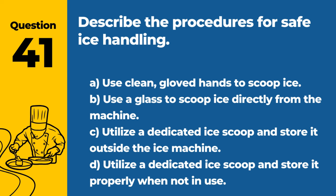Question 41. Describe the procedures for safe ice handling. A. Use clean, gloved hands to scoop ice. B. Use a glass to scoop ice directly from the machine. C. Utilize a dedicated ice scoop and store it outside the ice machine. D. Utilize a dedicated ice scoop and store it properly when not in use. Answer: D. Utilize a dedicated ice scoop and store it properly when not in use. This prevents contamination of the ice used in food and beverage service.